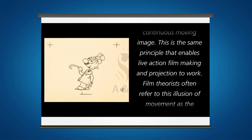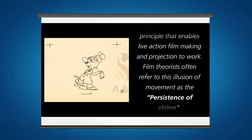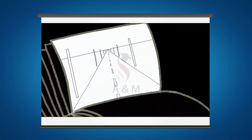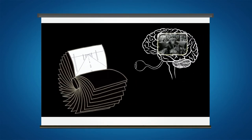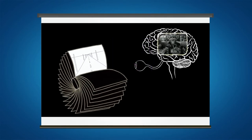Film theorists often refer to this illusion of movement as persistence of vision. The human eye and brain can only process about twelve separate images per second, retaining an image for one sixteenth of a second.